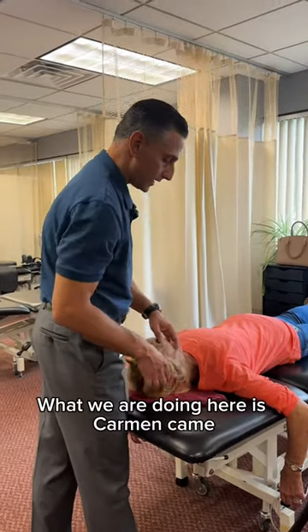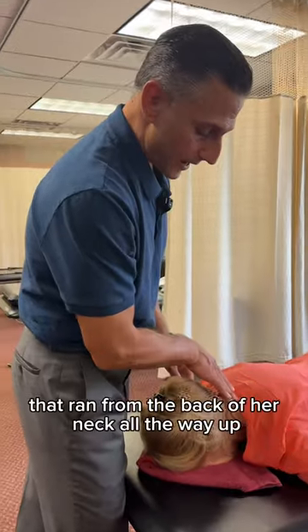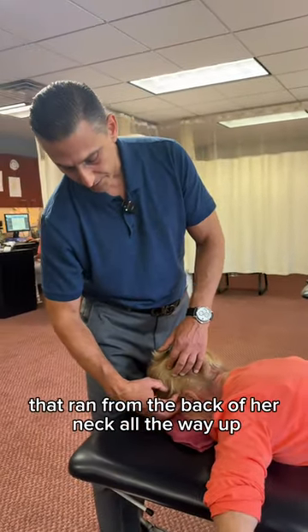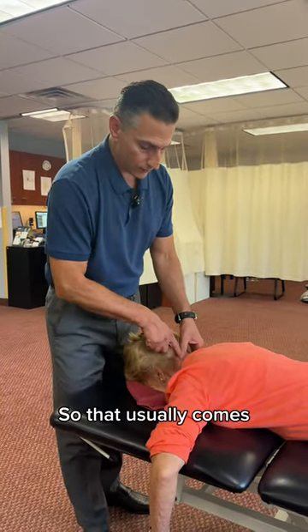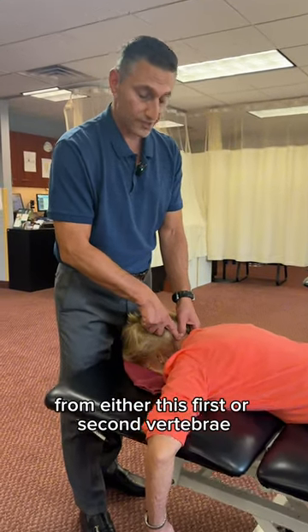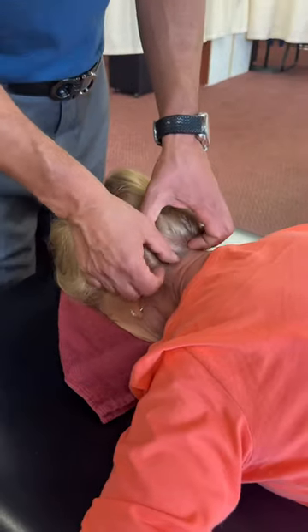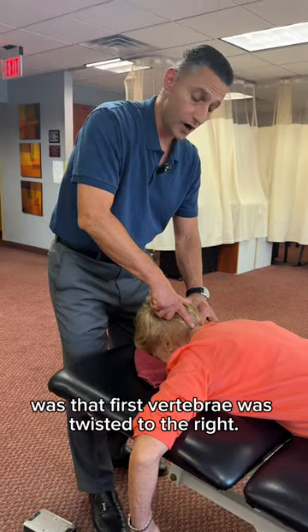What we are doing here is Carmen came with a left-sided headache that ran from the back of her neck all the way up to above her ear and into her eye. So that usually comes from either the first or second vertebrae. What we noticed on Carmen was that the first vertebrae was twisted to the right.